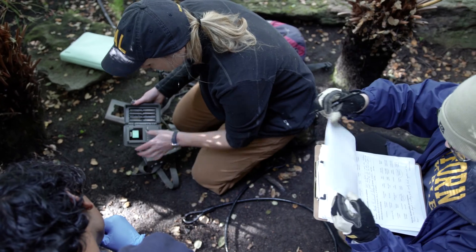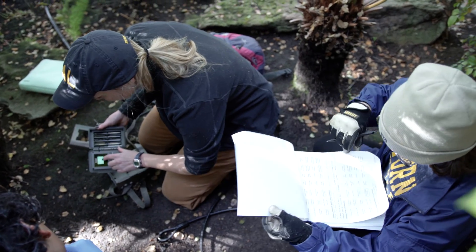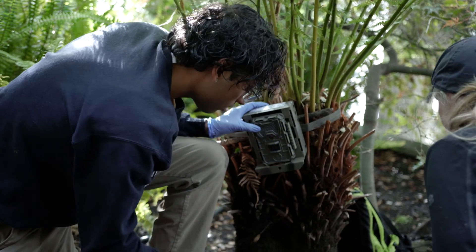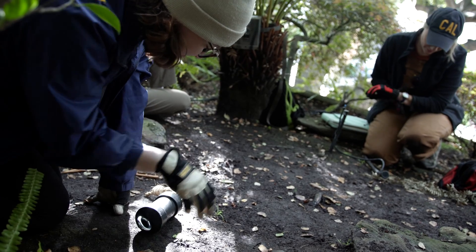I'm really interested in how animals use their unique sensory systems to perceive their environments and to make decisions that guide their behavior. I set up a camera and then also set up some type of cognitive task or new foraging challenge for them, and then I film what they do when they encounter these challenges.